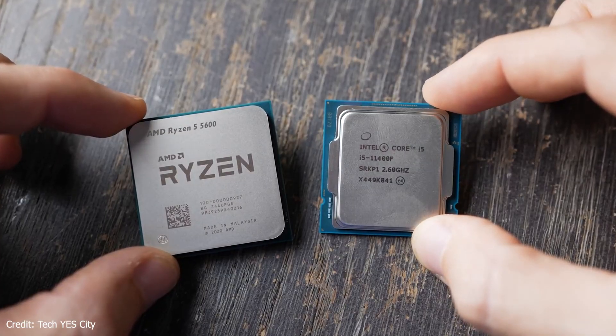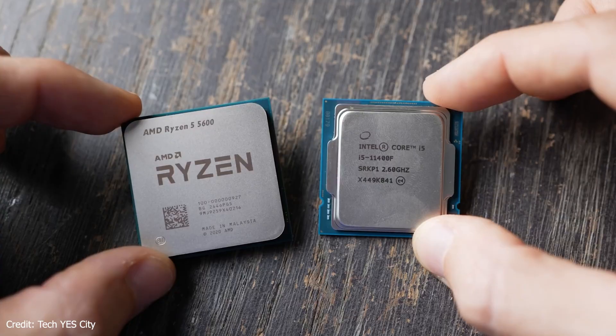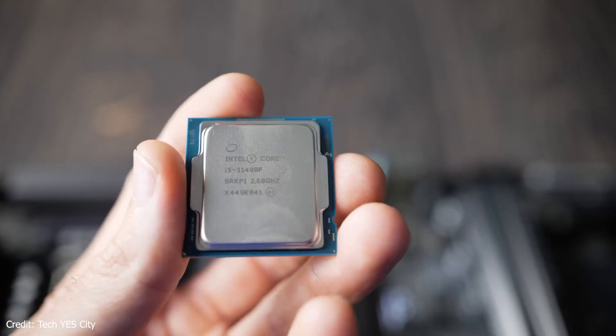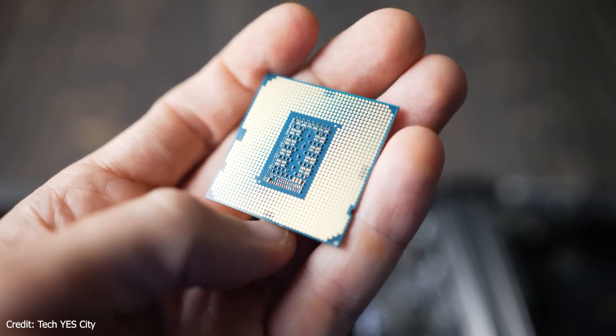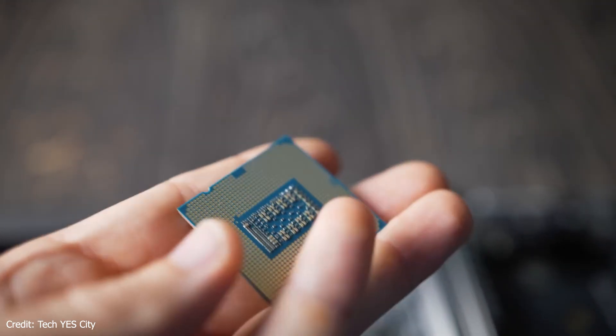Some of you might be wondering: what about Intel? Honestly, the main reason I didn't include them here is because for this price range, AMD just makes more sense right now. Yes, Intel also has some great processors, and if you find one you can definitely pair it, but with a similar price, Intel is still not clear about its future upgrade path.